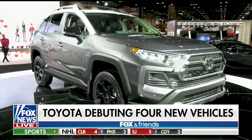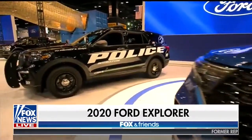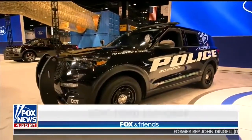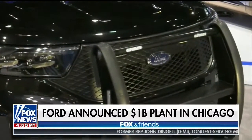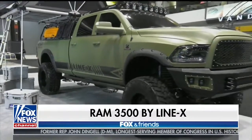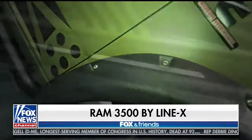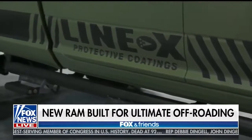Big news yesterday from Ford Motor Company — Ford is investing $1 billion into jobs in America with the new police interceptor. And I will close it out with Line-X and their all-new Ram 3500 built by the Diesel Brothers. This is the biggest truck at the show, and I want this one for Steve Ducey with that spray-on material, that blast mitigation on the side.